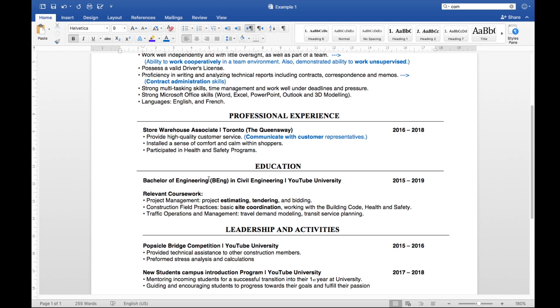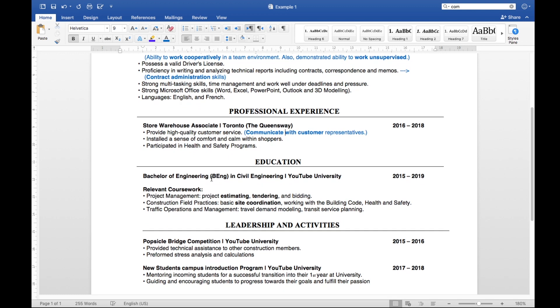Next, we move on to education. If you're applying for an engineering position, you need to list your bachelor of engineering — put the name of your degree first, then the university, and the years you studied. If you're still in school, you can write 'present' or 'graduating in 2020.' Relevant coursework is a great place to use keywords. I listed three courses: project management — covering project estimating, tendering, and bidding; construction field practices — including basic site coordination and working with the building code and health and safety; and traffic operations and management — where I learned travel demand modeling and transit service planning. It shows you know what you're talking about.